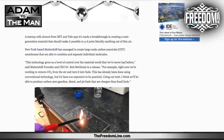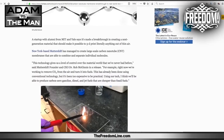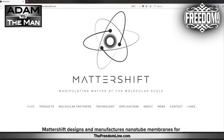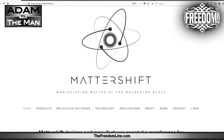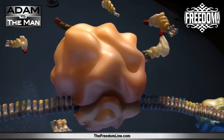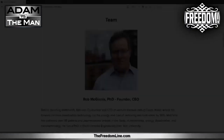A startup with alumni from MIT and Yale says it's made a breakthrough in creating a next-generation material that should make it possible to 3D print literally anything out of thin air. New York-based Mattershift has managed to create large-scale carbon nanotube membranes that are able to combine and separate individual molecules.